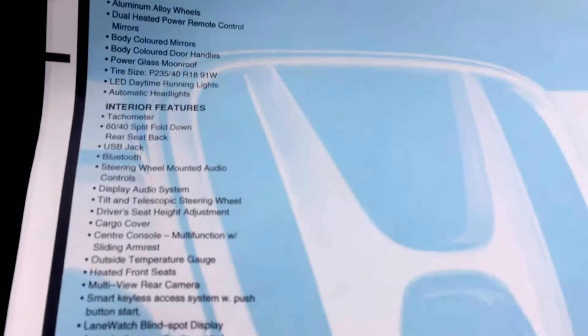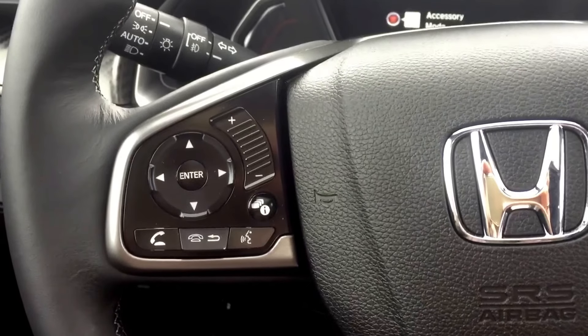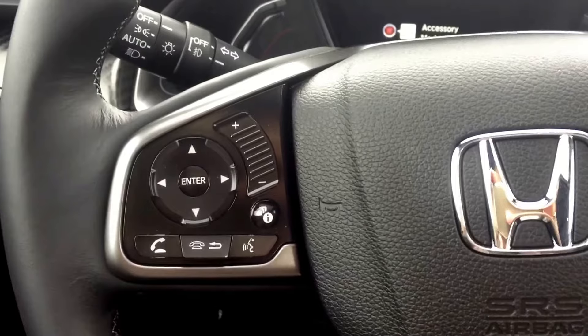Power windows, mirrors, and locks. Push button start. Touch display screen. Heated seats as well. It is a six-speed with brake hold, electric parking brake, and econ mode.